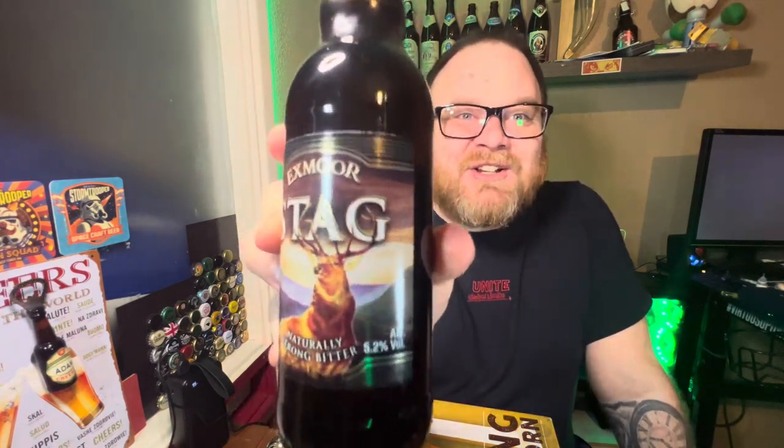What's happening beautiful people, thanks for tuning in for another alcoholic beverage review. It's beer monster o'clock and today I will be reviewing a bitter by the Exmoor Brewery called Stag — hence the rather sexy-looking stag on the front of the bottle. It's quite old-fashioned looking. It says it's naturally strong and bitter, which sounds good to me. I do like a nice bit of bitterness in my beers. It's 5.2% ABV.